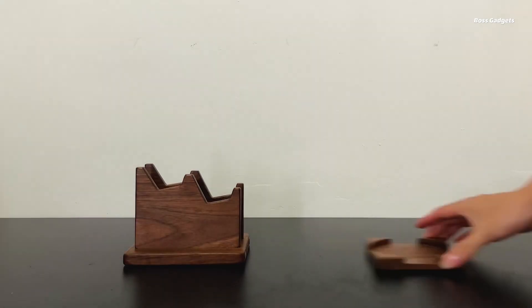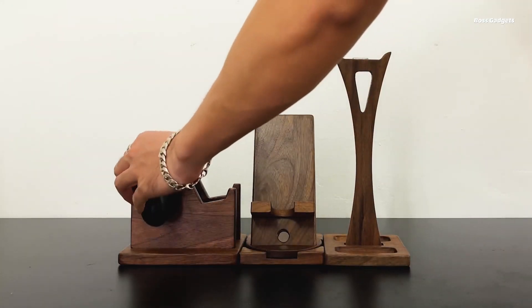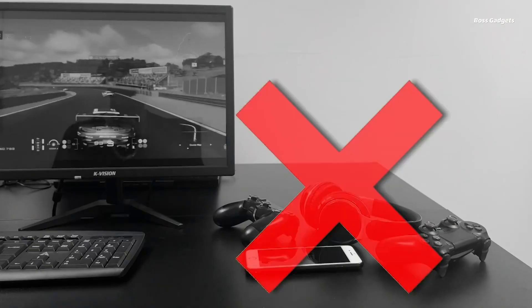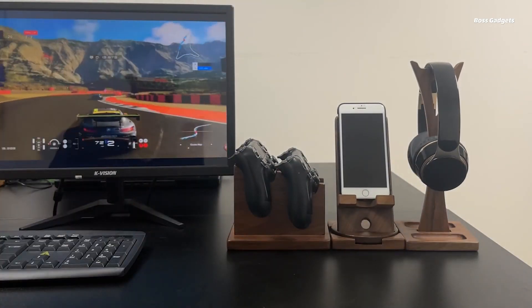The Kaseny personalized headphone and controller dock is a handcrafted, multifunctional wooden organizer designed to bring a touch of class and organization to any gaming setup. Its main components include an adjustable headphone holder, rotating phone stand, and controller holder, all held together by strong magnets for easy assembly and disassembly as needed.